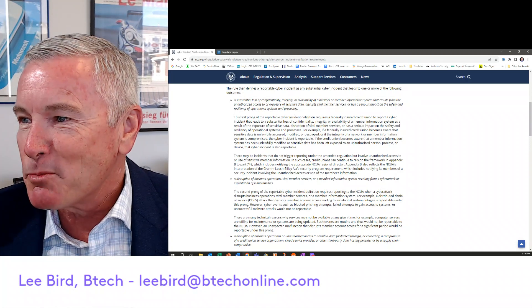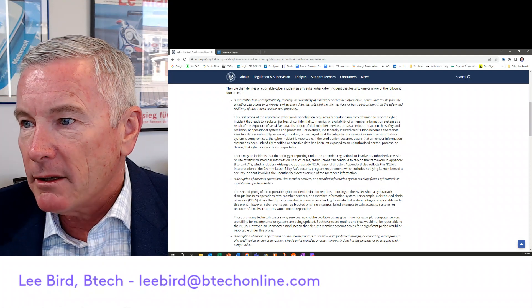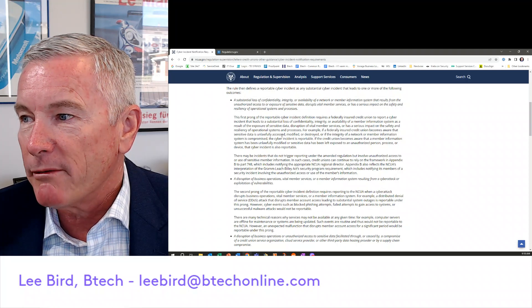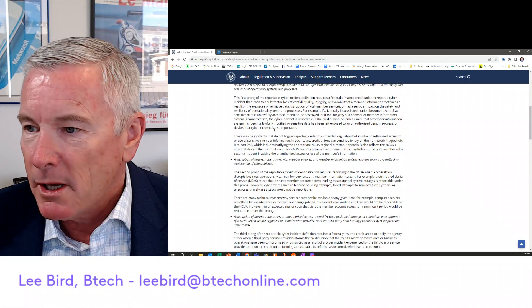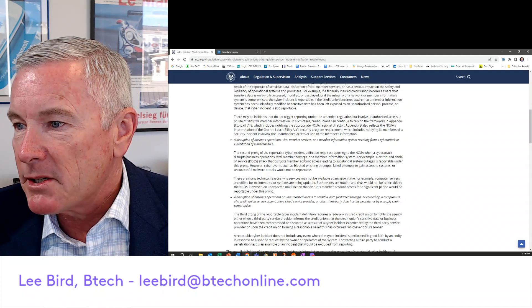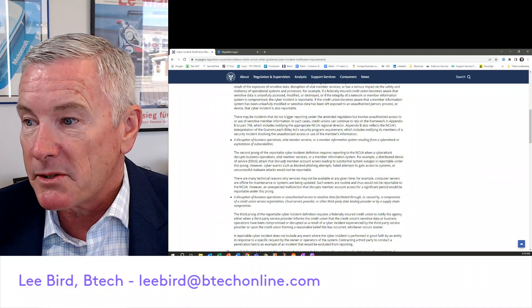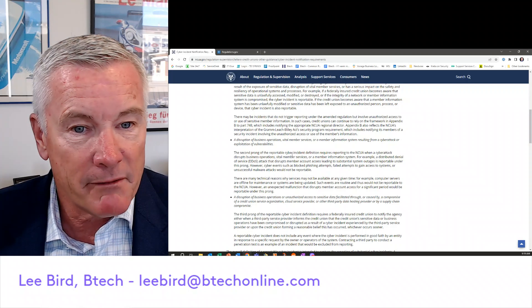The first prong covers reportable cyber incidents that lead to a substantial loss of confidentiality, integrity, or availability of a member information system. The second prong defines a reportable cyber incident when a cyber attack disrupts business operations — this could be a denial of service attack, something of that nature.